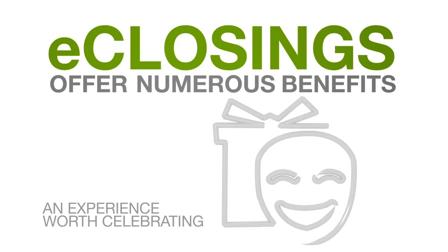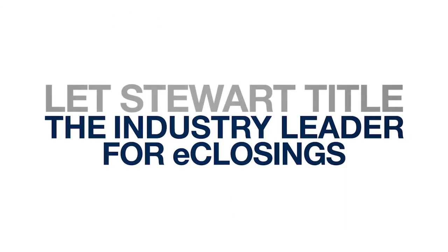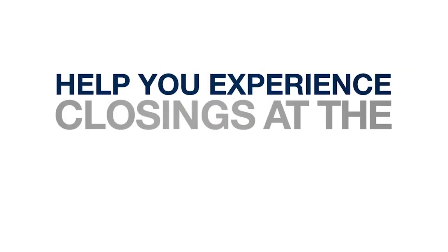Isn't it time you enjoyed an easier closing experience? Let Stuart Title, the industry leader for e-closings, help you experience closings at the speed of you.